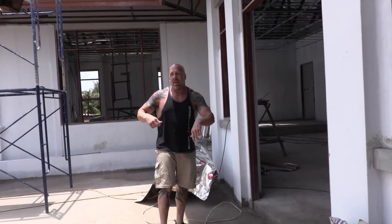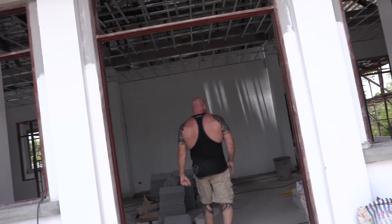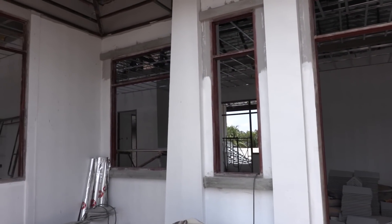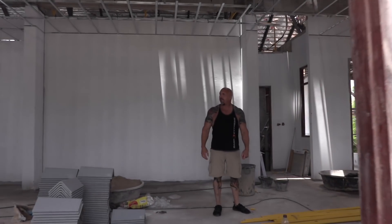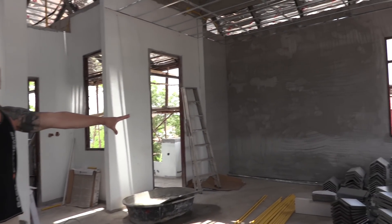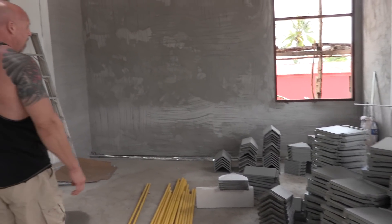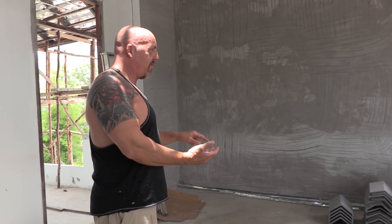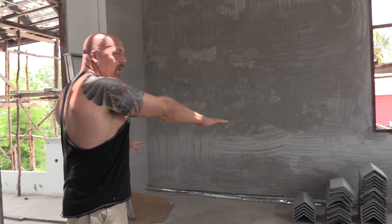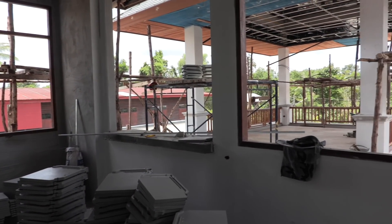Windows everywhere — this will be our front door here. This will be our western-style kitchen, so there will be a dishwasher, stove, microwave, oven — the whole thing. There'll be a center bar area, an island for the kitchen area.